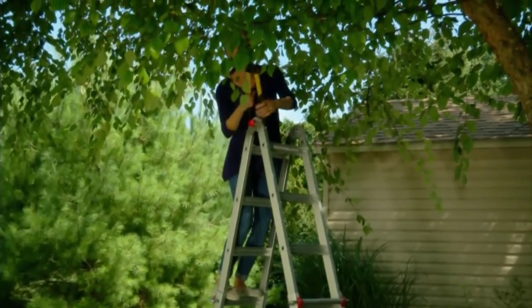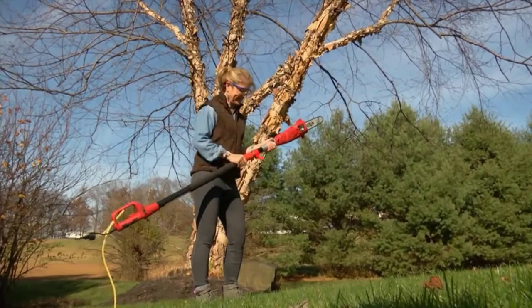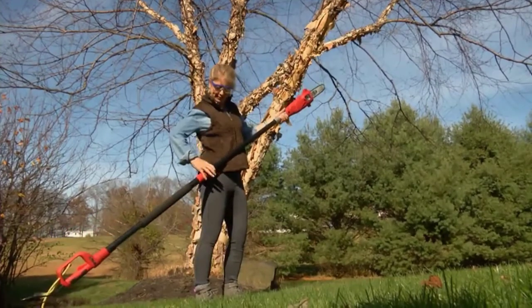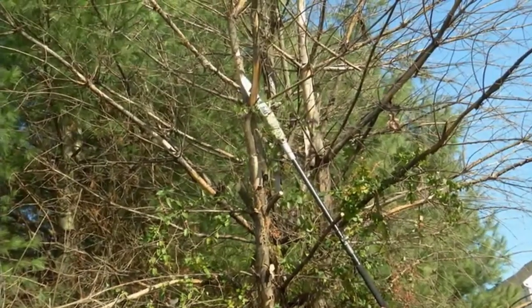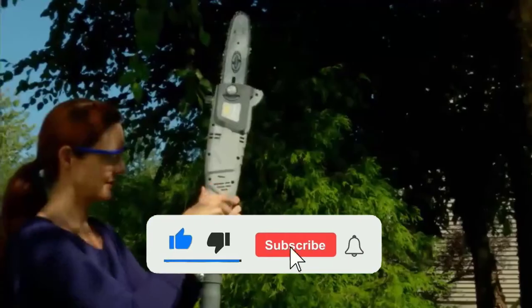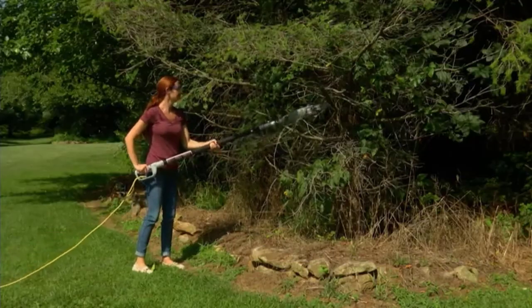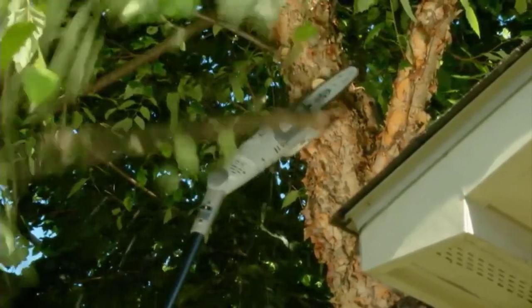We have included options for every type of user, so whether you are looking for the best budget option, if you want more information and updated pricing on the products mentioned, be sure to check the links in the description below. Since you're new to our channel, don't forget to subscribe and click the alert notification, as it will help us grow. So let's get started with the video.